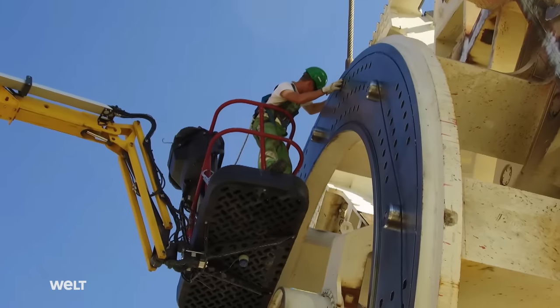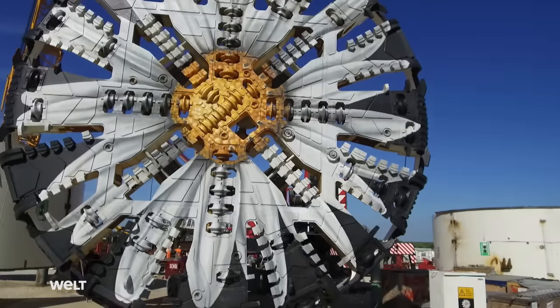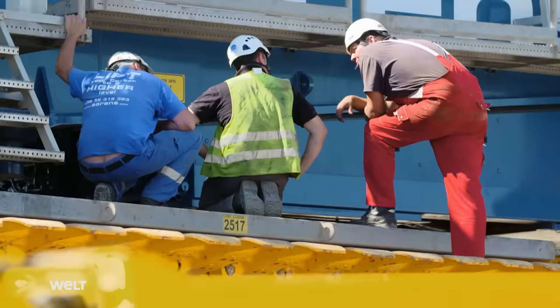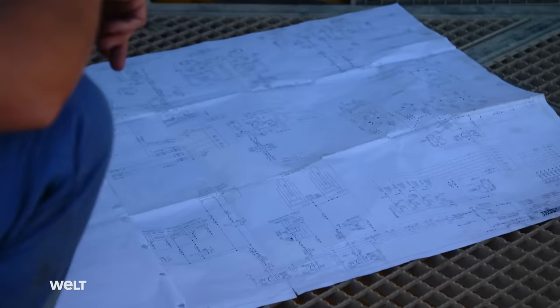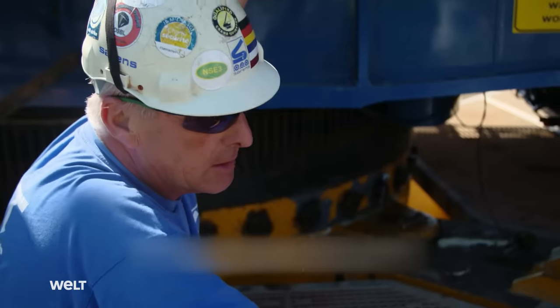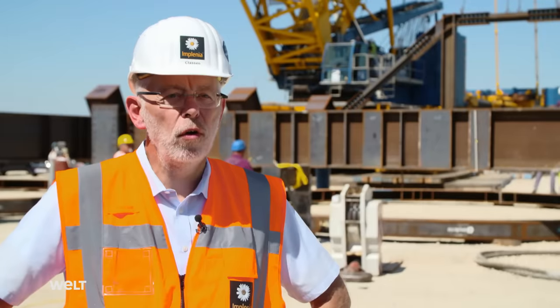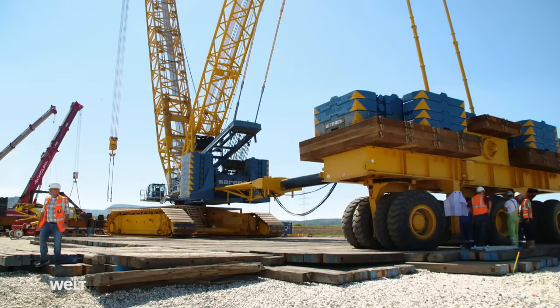Soon, the cutter head wheel will be working in the ground, creating up to 20 meters of tunnel daily. Construction of the Alpvorland Tunnel has been calculated to take 18 months, provided nothing unforeseen occurs. But even today's inspection is already taking longer than scheduled. We can't start yet because we have a small problem — the large counterweight at the rear has to be swiveled out with the crane simultaneously. There's a minor electronics issue which we need to resolve.